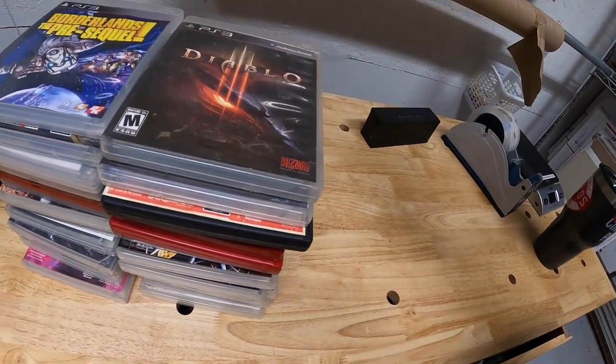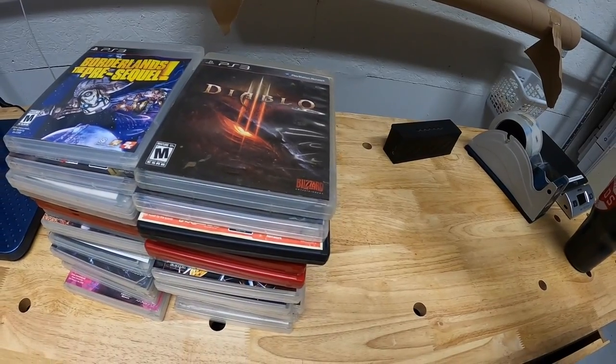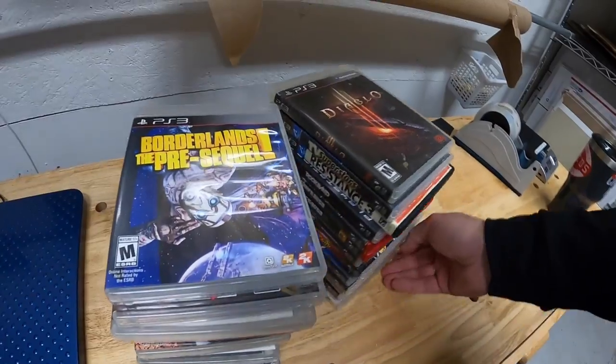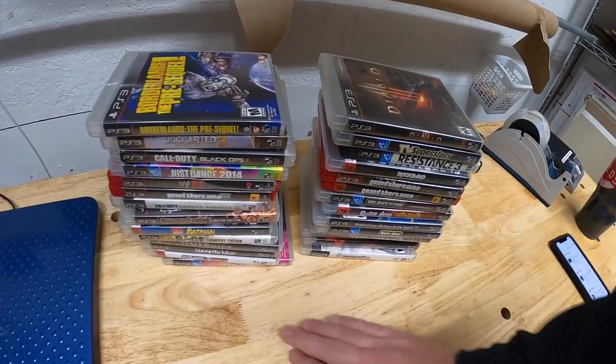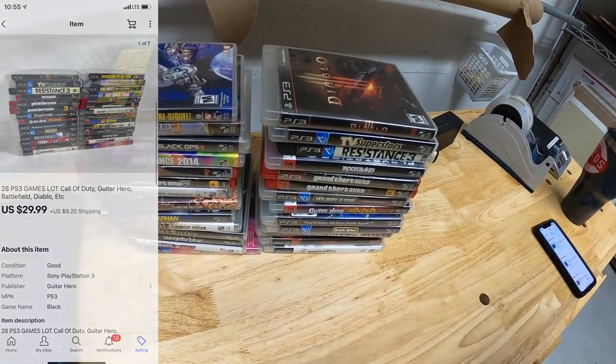Right behind me I've got some PS3 games — these are part of a bulk buy I made a couple days ago. I've got maybe ten dollars into these. I already pulled out the ones I wanted to sell separately and these I just loaded up — a total of 28 games that sold for $29.99 plus shipping.